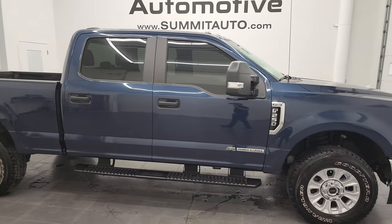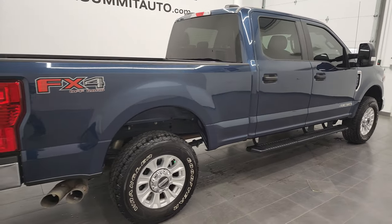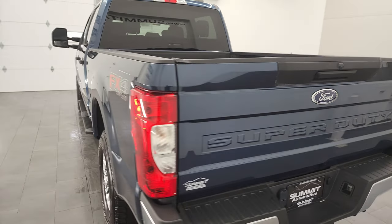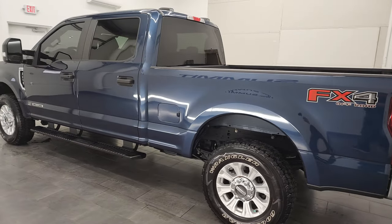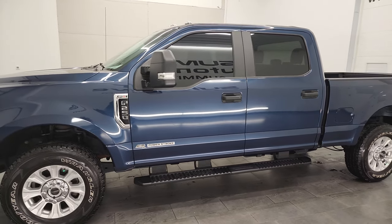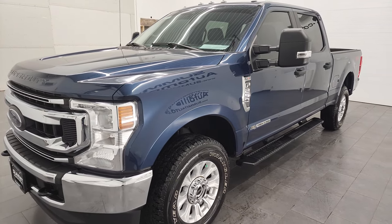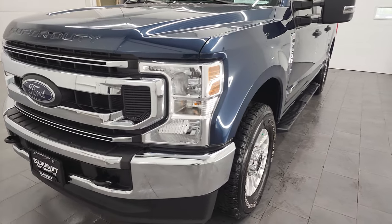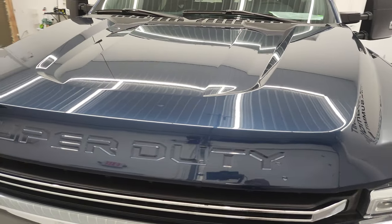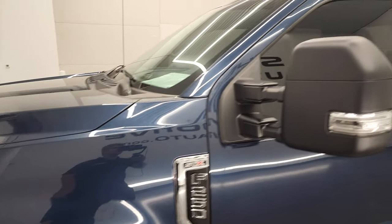Hey, this is Brett, and this 2020 Ford F-250 Crew Cab Short Box XL STX FX4 is stock number 12943Z. I am here at Summit Automotive in Fond du Lac, Wisconsin, your new and used heavy-duty truck headquarters. This 2020 F-250 has the 6.7-liter Power Stroke diesel engine, 475 horsepower, 1,050 foot-pounds of torque. This truck has been fully safety inspected by our service shop, has a fresh oil and filter change, all the fluids have been checked and topped off, and this truck is 100% ready to go. We're going to go all the way around, inside, underneath, and start it up at the end of this video, so stay tuned for that.